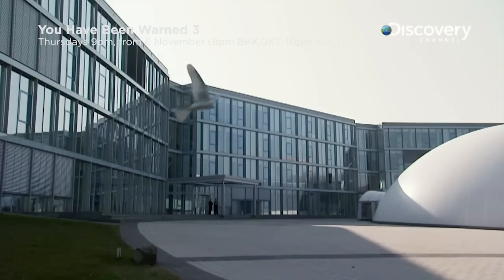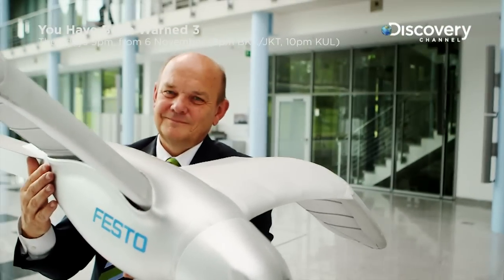To find out more, we flew to Germany to speak to the man behind the video, Dr. Heinrich Frondsek.